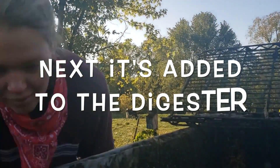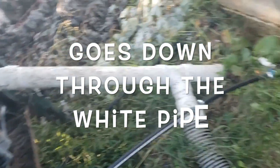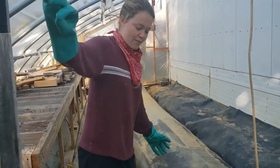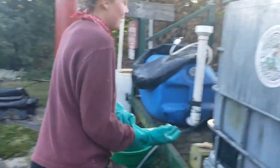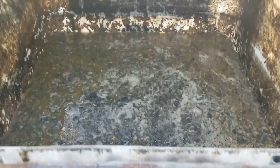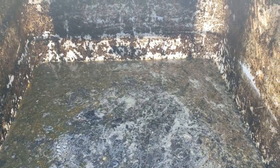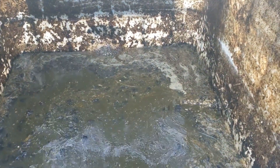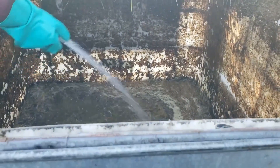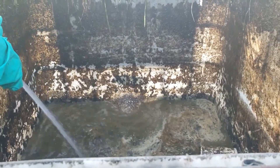Now let's add it to the digester. This is our digester — everything that we have in there is going to be pumped right in through right down here. So I'm going to open this up. Now we can see it going down. I'm going to stir it as it goes down and spray it out a bit. Now it's all fed and happy.